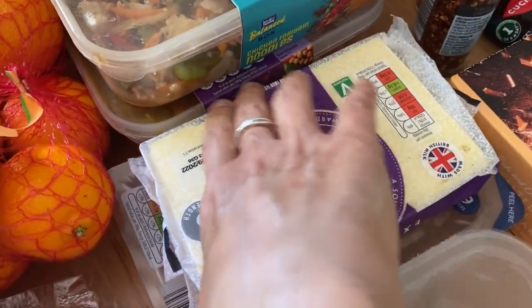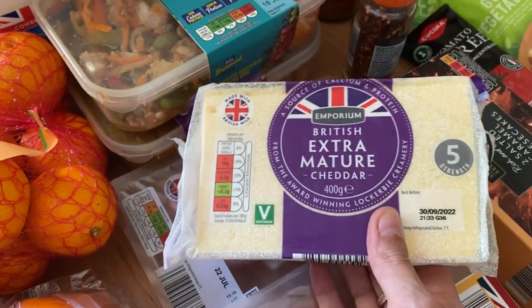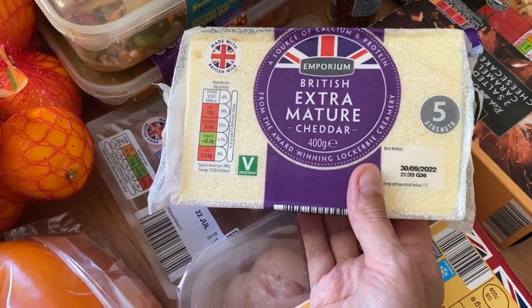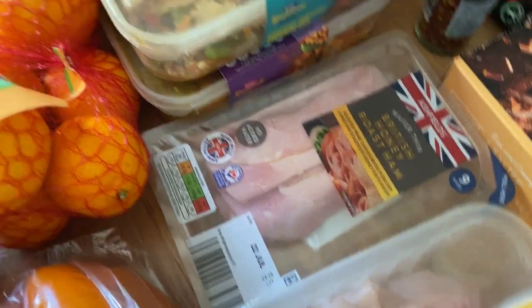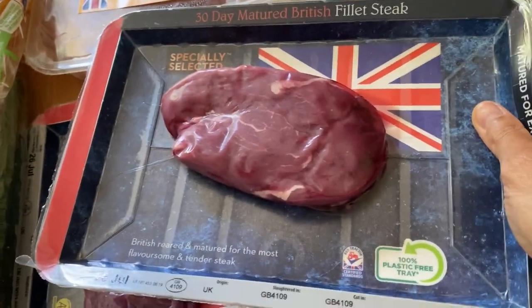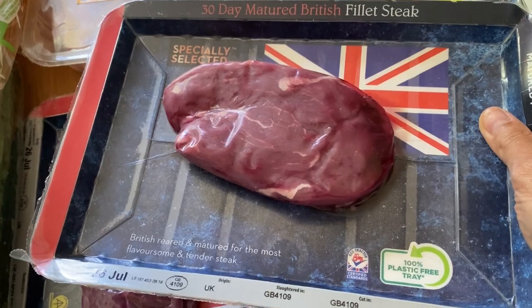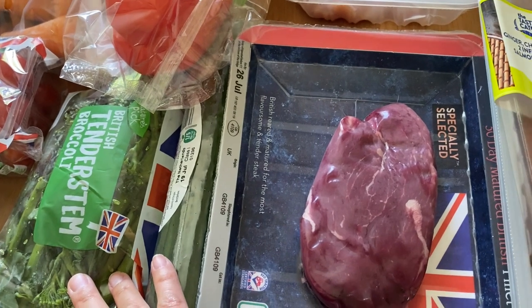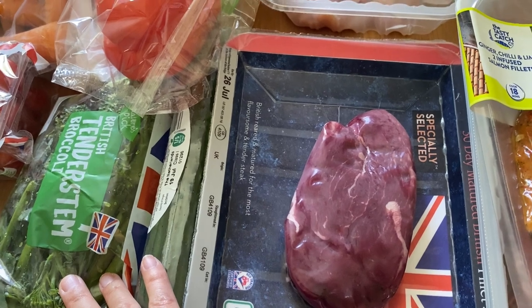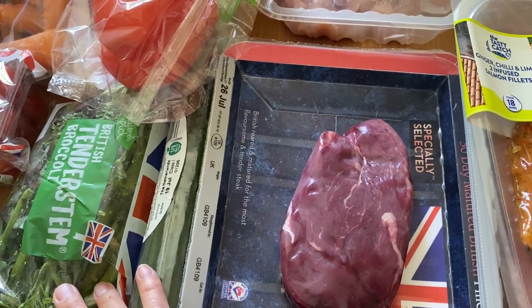I've got some extra mature cheese - I noticed it was £1.79 and it's now £2.29, quite a big jump, but I do like the extra mature so I got that one. I've got some British honey roast ham, some diced chicken breast, and a bit of a treat for my husband and I - we haven't had a date night dinner for a while so I've got us some fillet steak, one each. We're going to have the tenderstem broccoli with it.